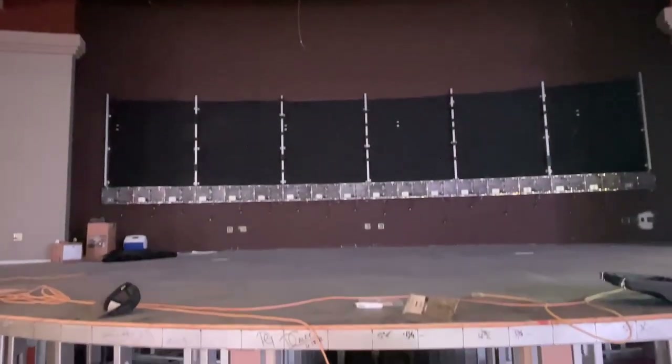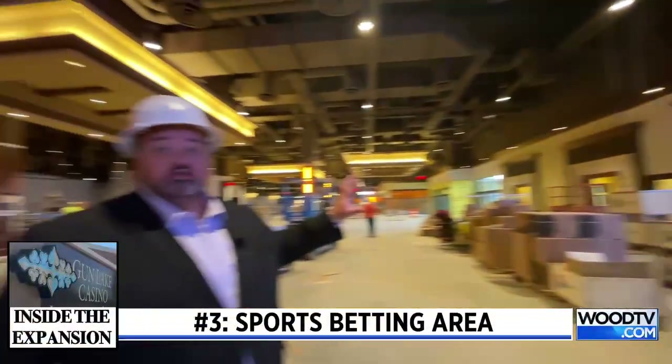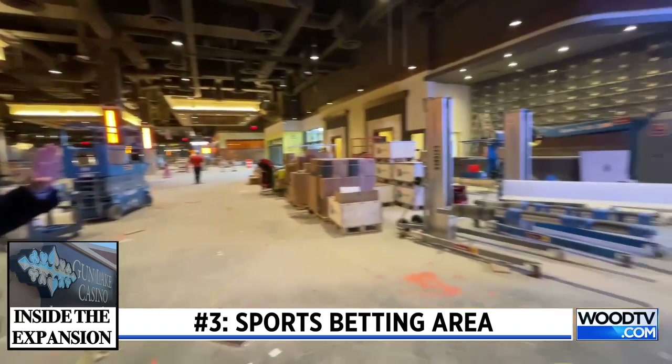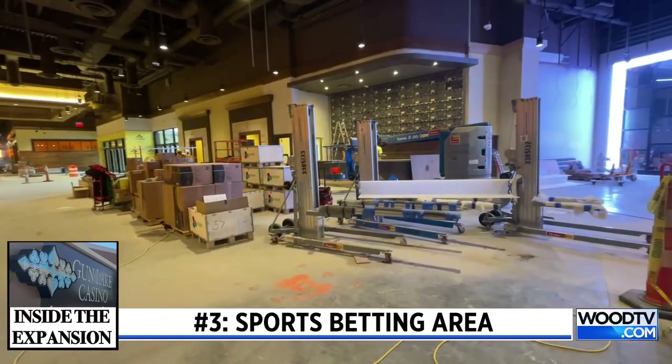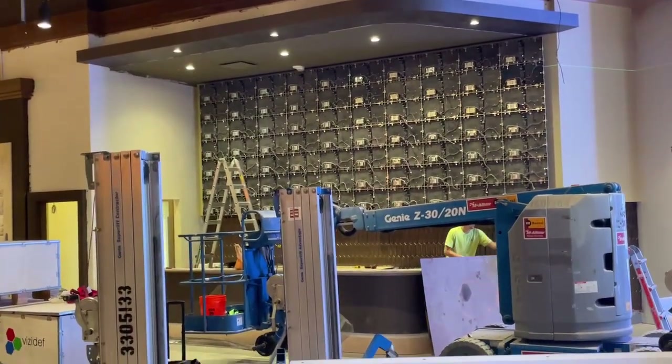This is where live music will be staged, so lots of action and energy, gaming machines right in front. This is gonna be our new sports betting area. We'll be staffed with ticket writing agents here. So people that are new to sports betting may need a little bit of help, they want to talk to somebody about placing their bets — this is where you can come to get some assistance.